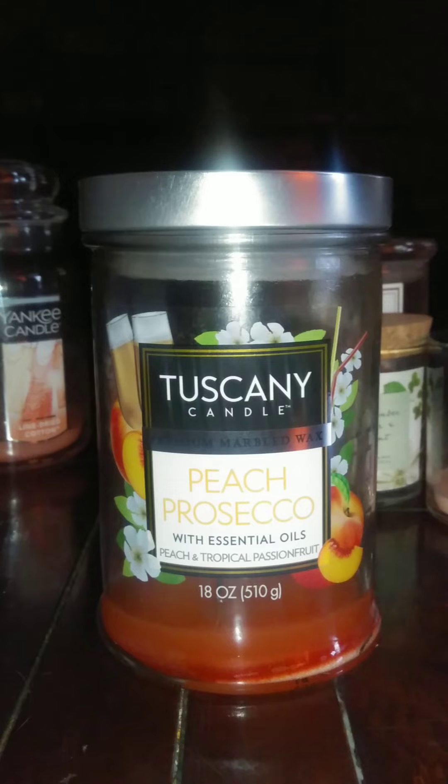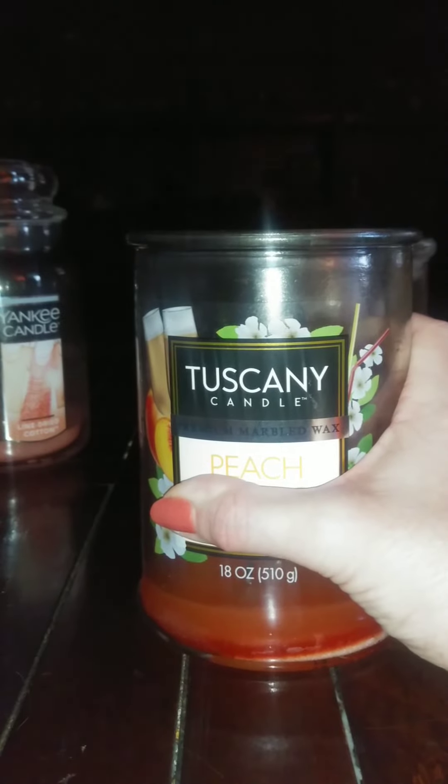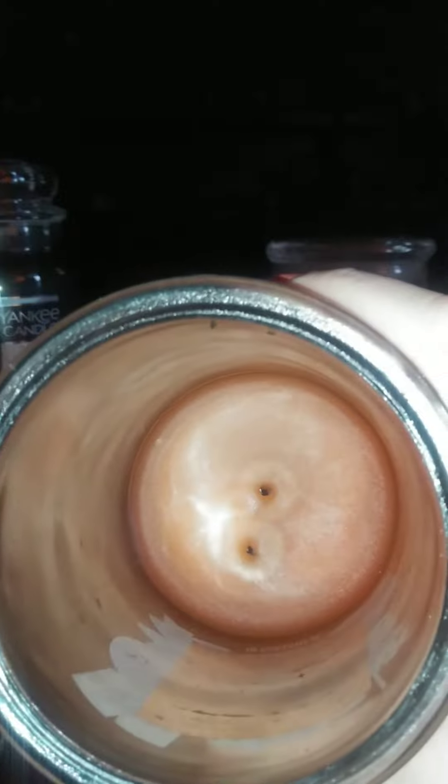Then I did a Tuscany Peach Prosecco. This one is from Kroger's and I got it on sale — I think it was like $3 — because it was an end-of-the-season markdown. I love anything peach. This one smelled really good. Oh, I love the smell of peach. Two wick. Burned really good, really nice.